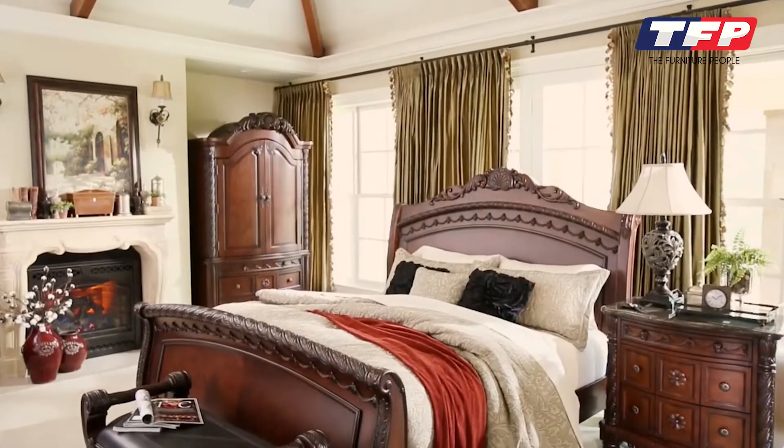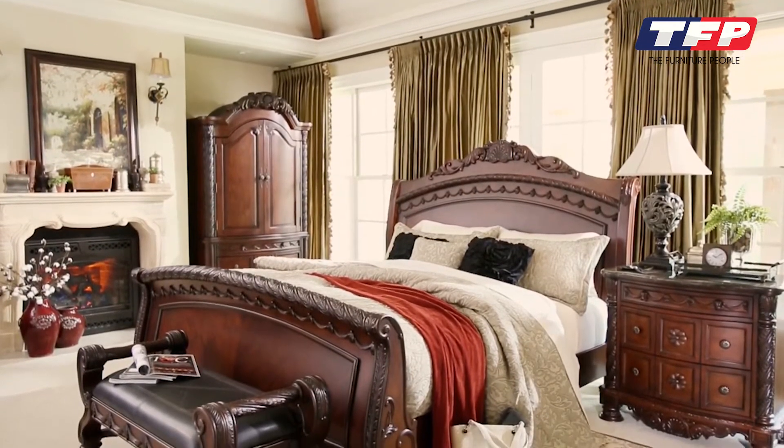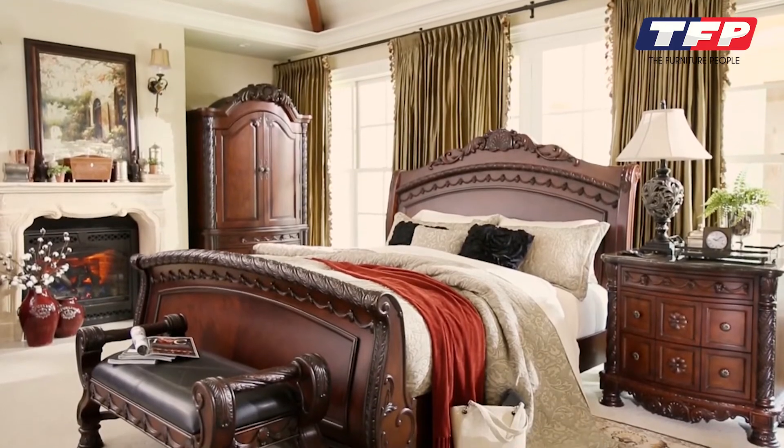These pieces will be treasured for ages. We offer the North Shore Sleigh Bed in a king or queen. And that's exactly how you'll feel in this regal collection.